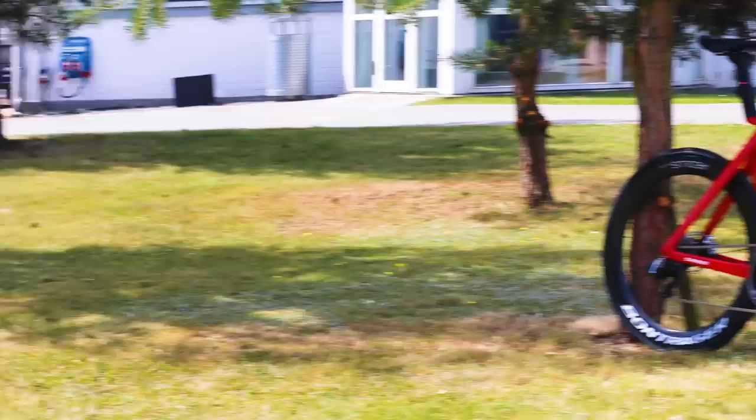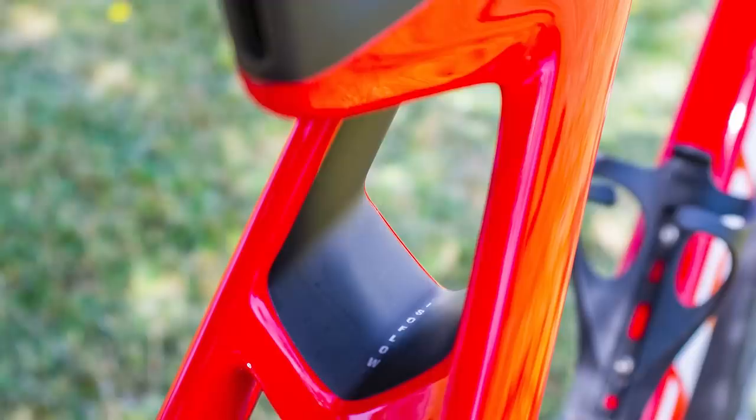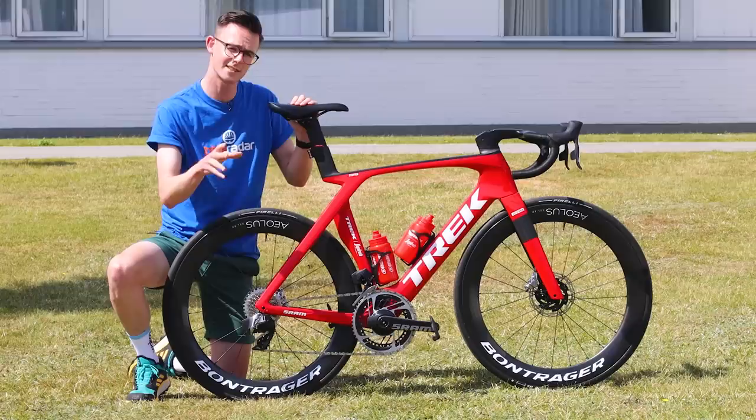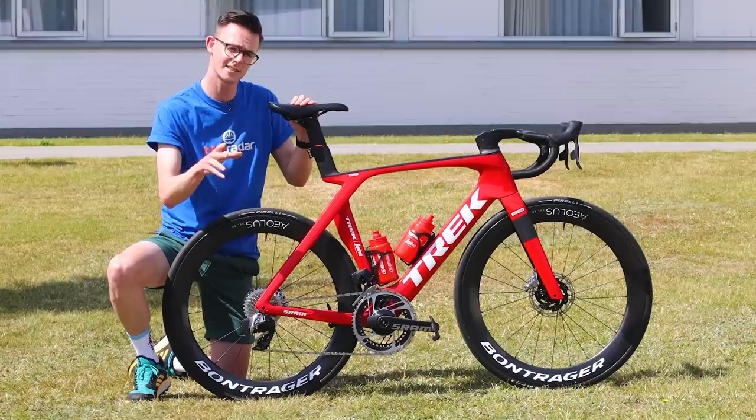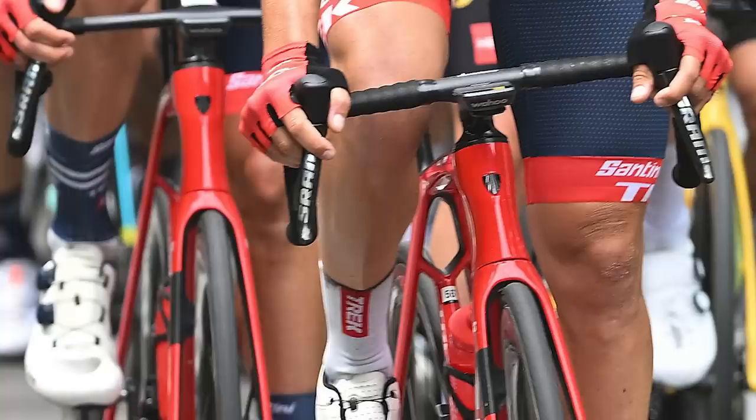We're here with Jasper Stuyven's brand new Trek Madone SLR, the latest aero road bike from Trek. The big thing on this new bike is that the IsoSpeed has gone and has been replaced with the IsoFlow system, which is essentially a hole in the seat tube. Trek says replacing that brings an aerodynamic benefit while still retaining a similar comfort level to the old IsoSpeed, and it also helps make the frame a little bit lighter.